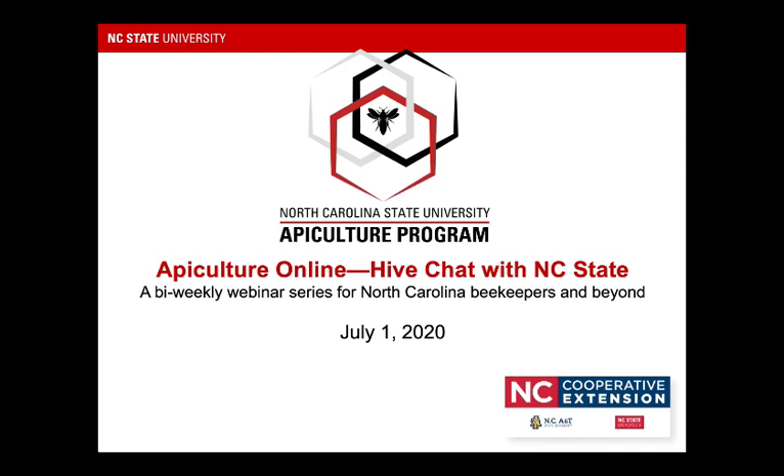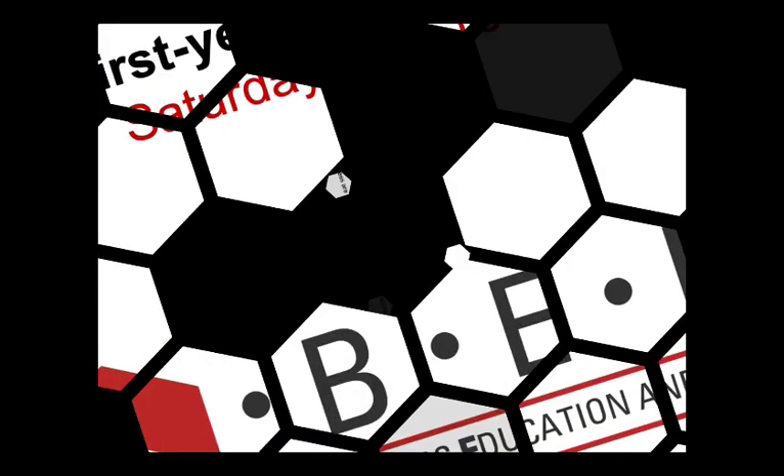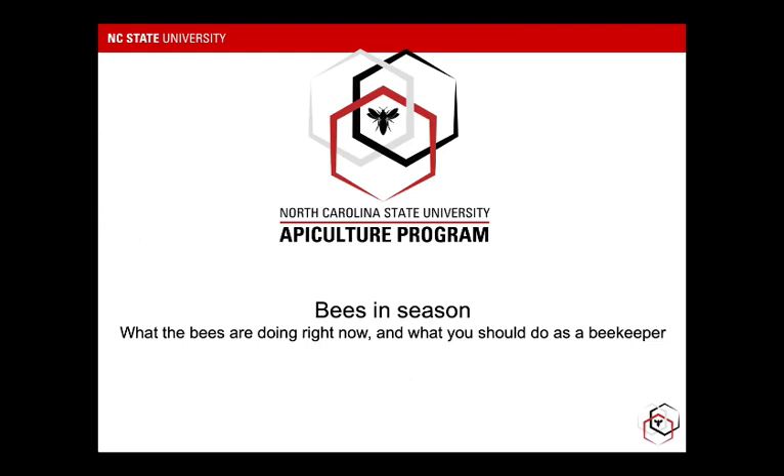I'm going to hand over the reins here for the most part. I'm going to turn over our first segment of the Apiculture Online, which is 'Bees in Season' — in essence what the bees are doing right now and what you as a beekeeper should really be doing about them. I'm going to hand it over to our apiculture technician, Jennifer Keller, and she's going to talk about some of the things she's been seeing in our research apiaries at NC State.